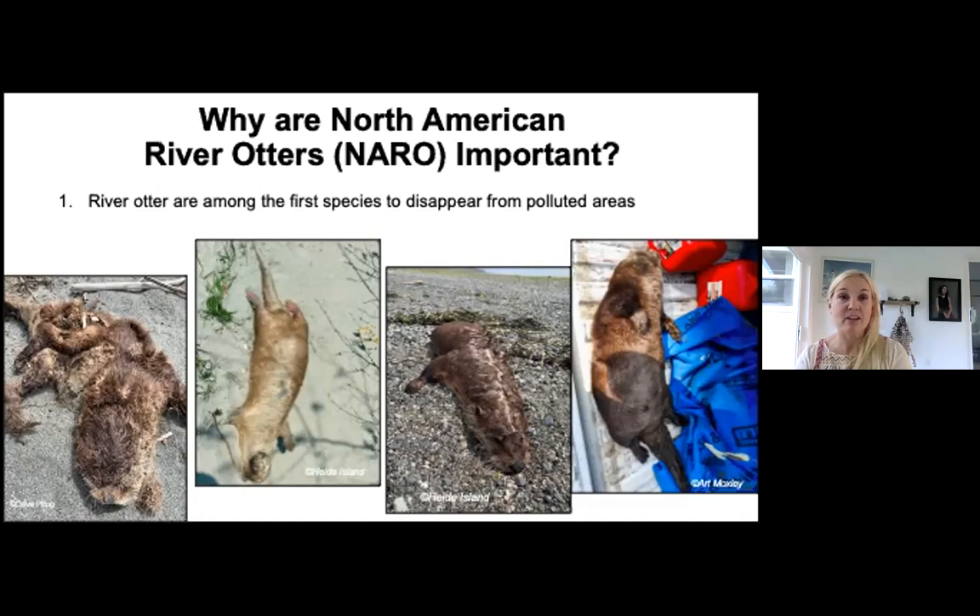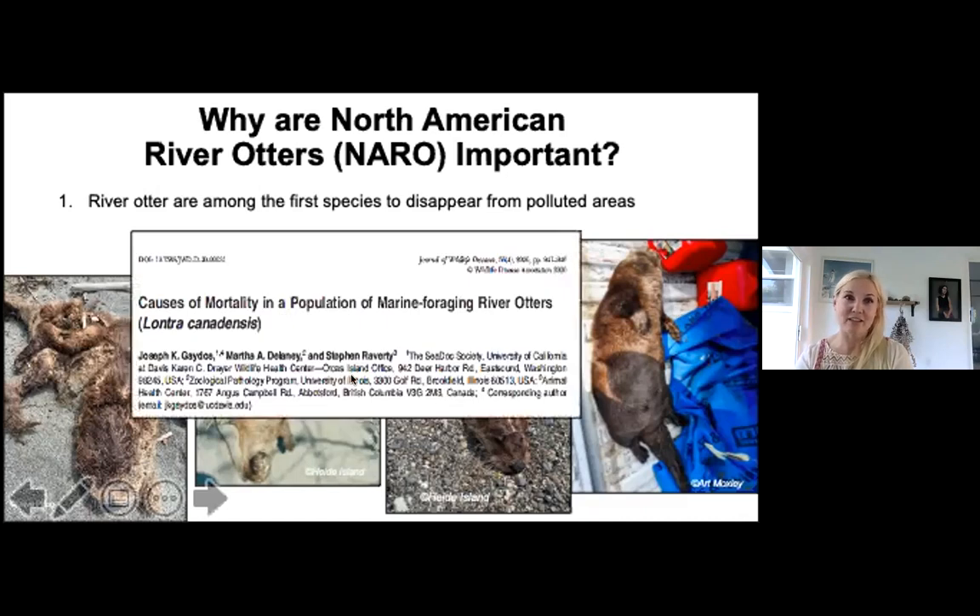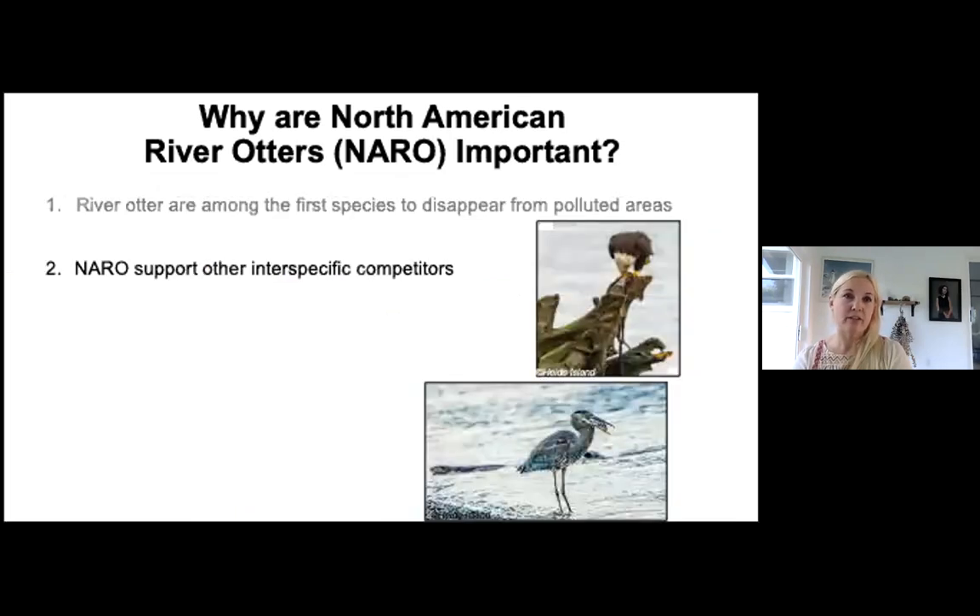Females will sometimes abandon male pups in favor of supporting female pups that use fewer resources. This is a broad cross-section of the kinds of mortality that Joseph Gatos and colleagues found — in 10 years they had around 35 carcasses. The breakdown was very similar, except they also had canine distemper incidents and ectoparasites, so not just automotive, conspecific conflict, and gunshot, but also pathogenic causes.